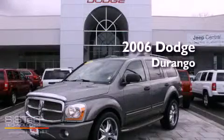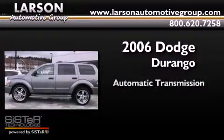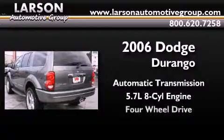This is a 2006 Dodge Durango. This SUV has an automatic transmission, a 5.7-liter V8, and four-wheel drive.